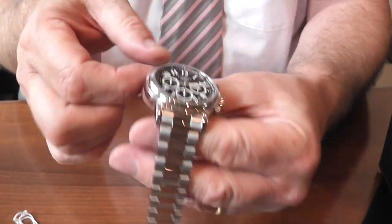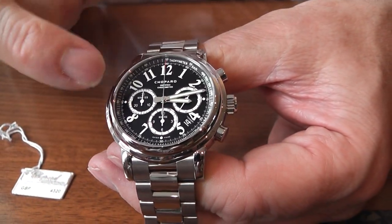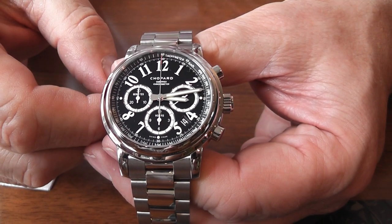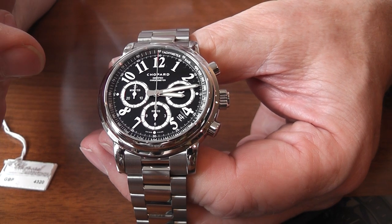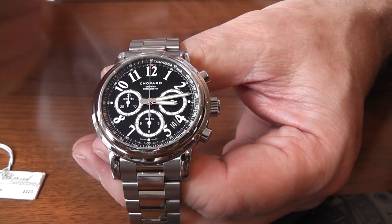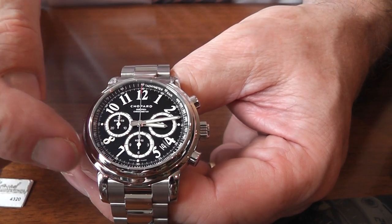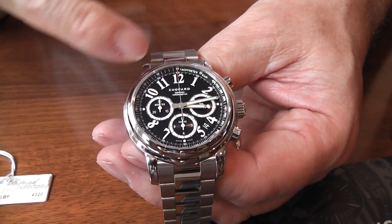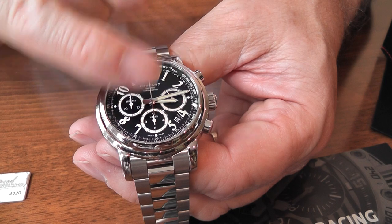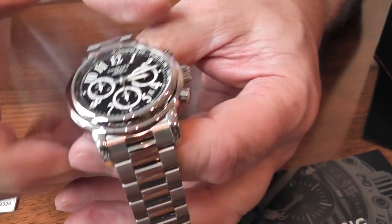Now, looking at the watch itself, the first thing that strikes me is that when you have sub-dials — as we do with several of the various brands that we carry — it can be very difficult to see the actual time because there is a lot going on. But the Arabic numerals, which they've carefully placed from 10 to 2 and then 7, 8, 5, and 4, make it very clear to read.